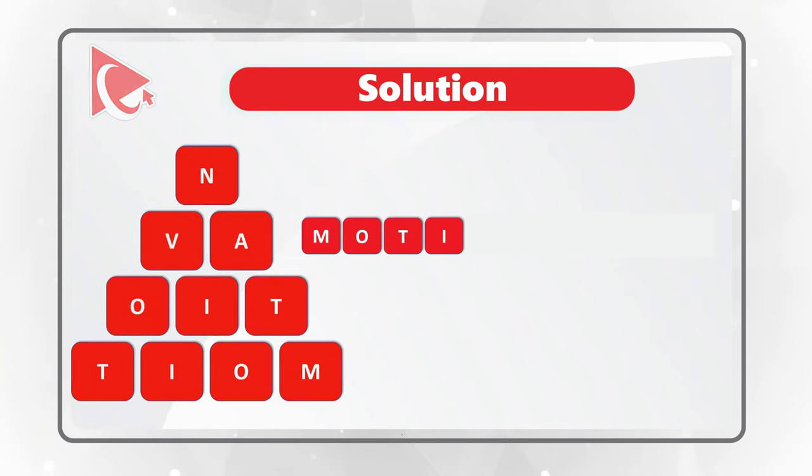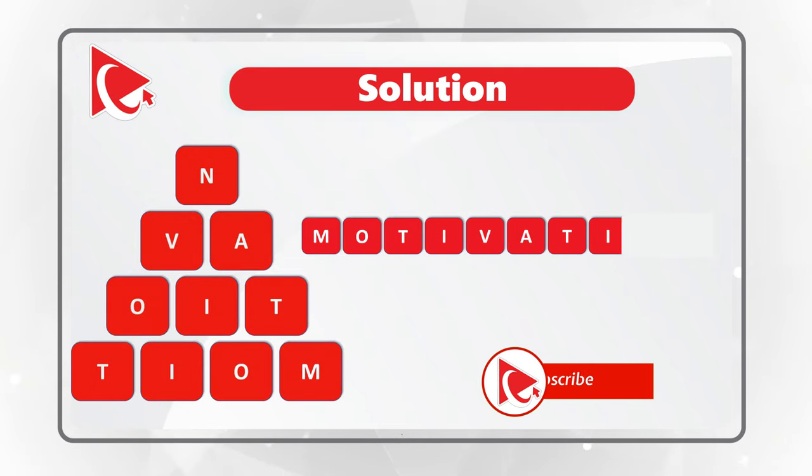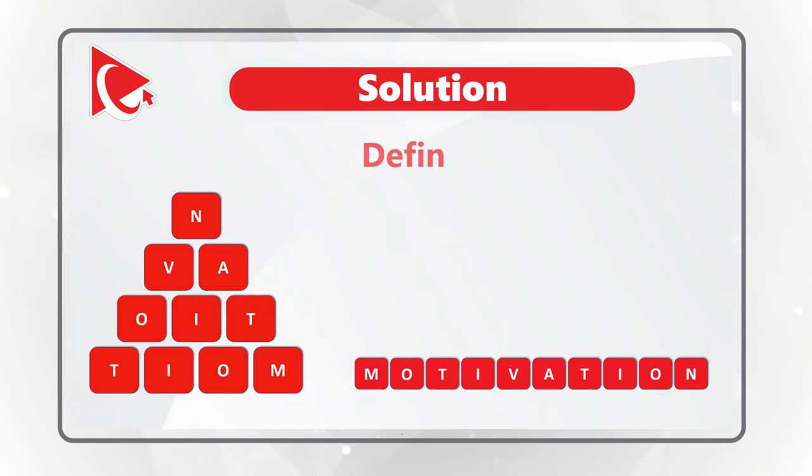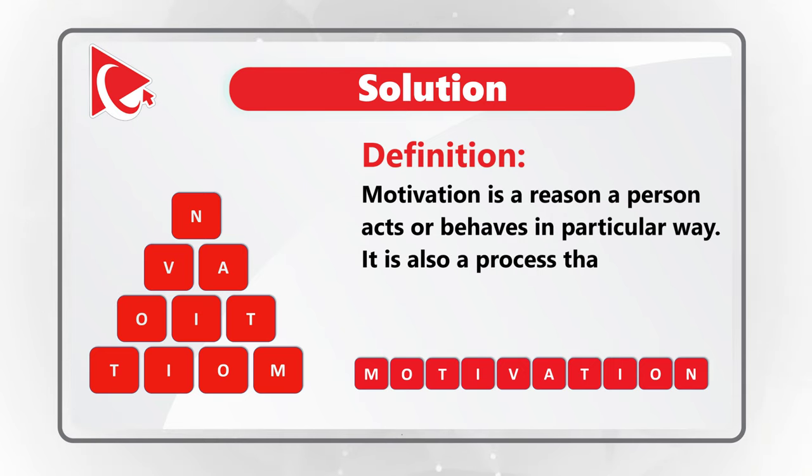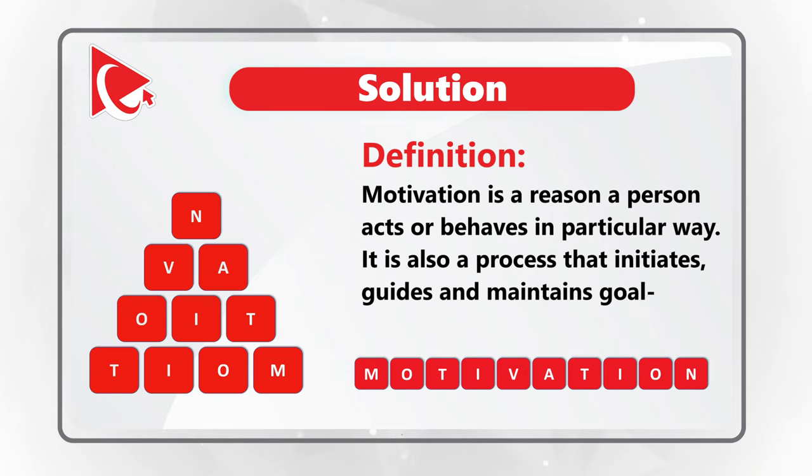Let me spell it for you: M, O, T, I, V, A, T, I, O, N. The definition of motivation is that it is a reason a person acts or behaves in a particular way. It is also a process that initiates, guides, and maintains goal-oriented behaviors.